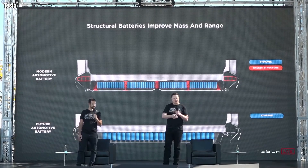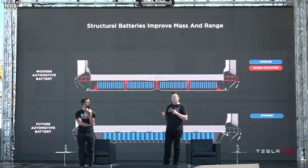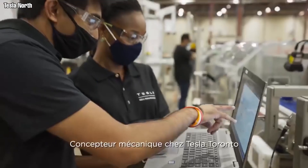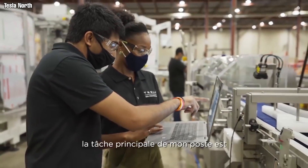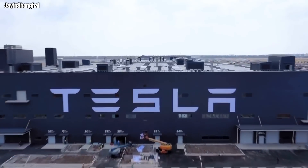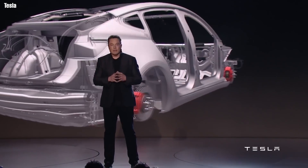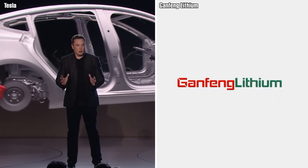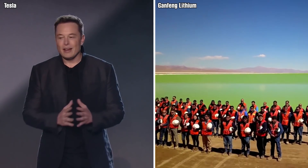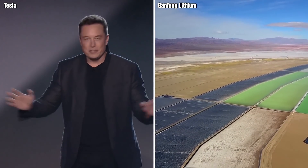Tesla displayed the 4680 cells as part of its structural battery that it is adopting for its vehicles in the future. Tesla is making the machines that will produce the battery in Canada — it established its first production facility in the country in the city of Markham. The machines will be exported to all of Tesla's battery-making plants around the world. Tesla has also inked a deal with China-based Ganfeng Lithium Company Limited, the largest lithium company by market capitalization, for the supply of battery-grade lithium products for three years.